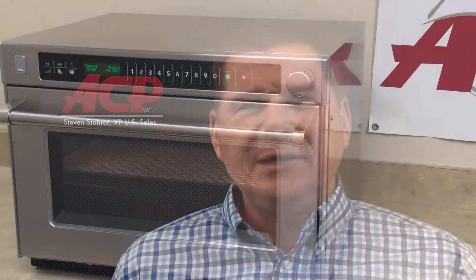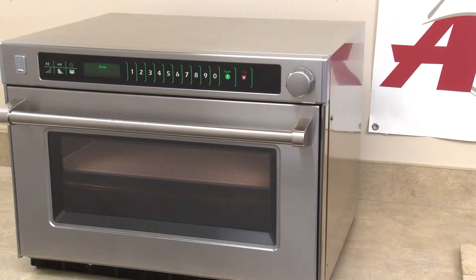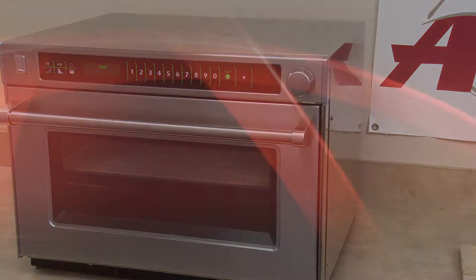Hi, I'm Steven Stauer. I'm Vice President of US Sales here at ACP. ACP is a manufacturer of Amana Commercial and Menumaster Commercial high-speed microwave ovens.